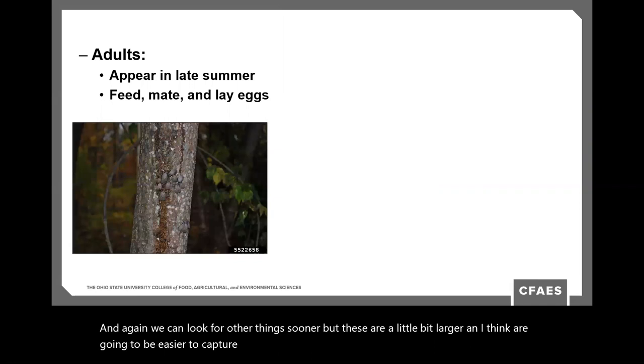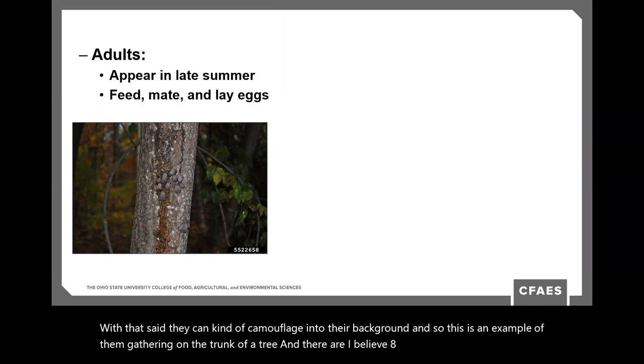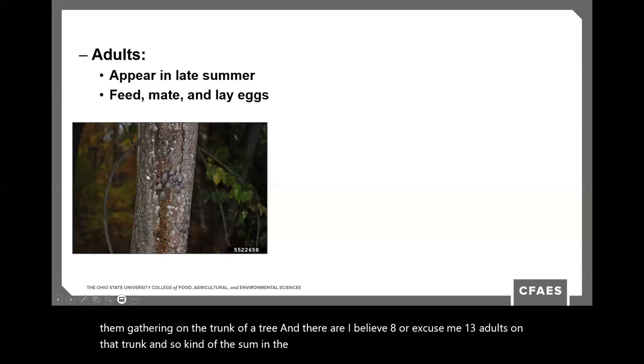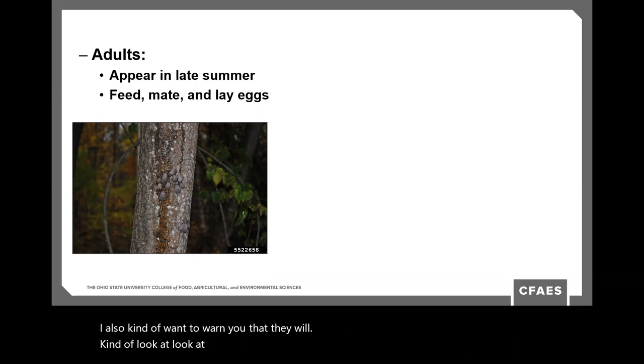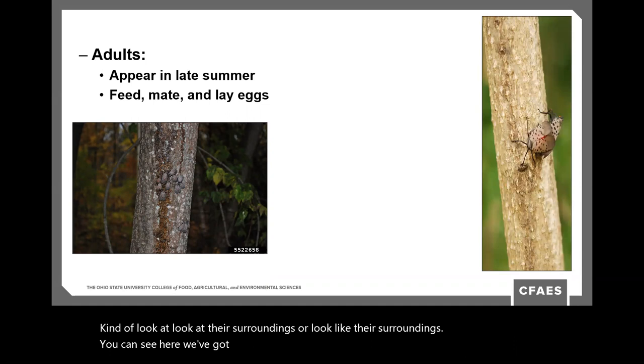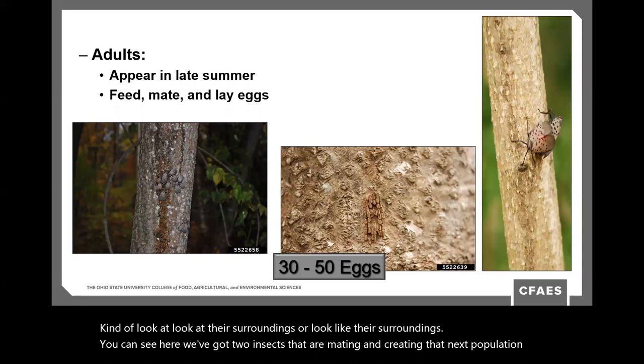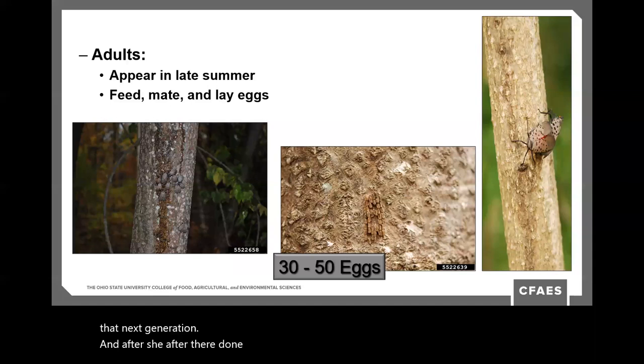Adults can camouflage into their background. This example shows them gathering on a tree trunk — I believe there are 13 adults on that trunk. Some stand out in the center but others blend in, so while they're obvious and beautiful, they will also look like their surroundings. Here we can see two insects mating and creating the next generation. After mating, the female will lay eggs in a group — usually 30 to 50 eggs, often in rows or described like a hanging chain.